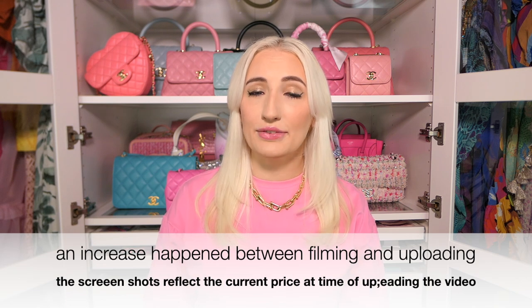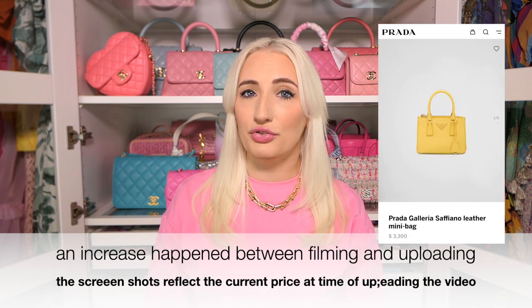The first designer handbag on my list is the Prada Galleria — I didn't even realize how much this bag had gone up in price. I'll be talking in US prices based on current US websites. Prices do rise over time, so check current listings if you're watching this later. The mini size is currently $2,950, the medium is $3,700, and the large is $4,100.